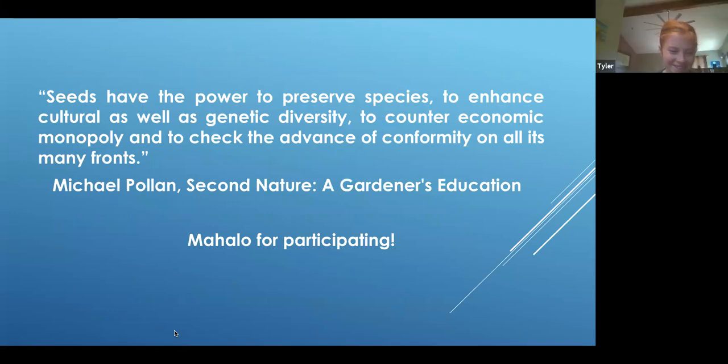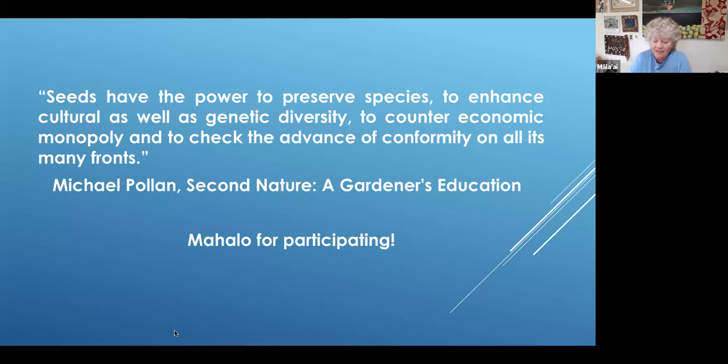This is the most important slide — you can't miss it. You may have heard of Michael Pollan, an amazing writer and researcher. He says in his book A Gardener's Education: 'Seeds have the power to preserve species, to enhance cultural as well as genetic diversity, to counter economic monopoly, and to check the advance of conformity on all its many fronts.' This refers to only being able to get a fraction of the seeds we once had in our diverse variety of plants, because of shippability, storability, marketability — whatever it was that has reduced our numbers to the few we have now. So save seeds. Save our future.